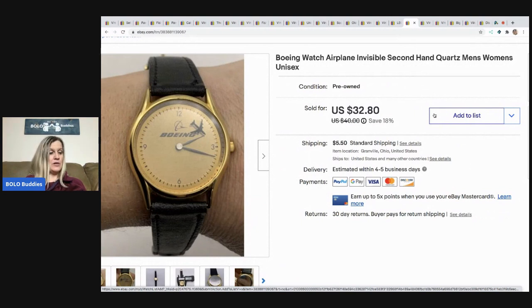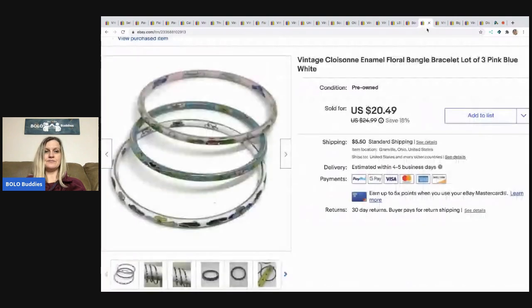The next item is this Boeing watch — it has a little airplane as the second hand, which I thought was pretty cool. I picked it up at a thrift store for a dollar. It sold really fast for $25 as a best offer, buyer paid shipping.